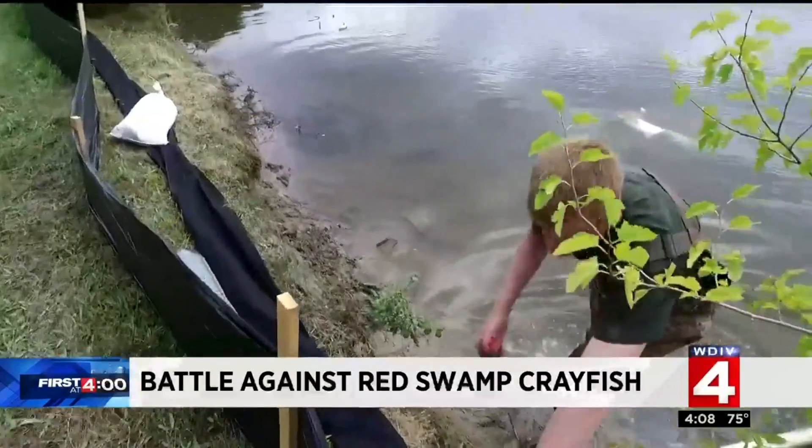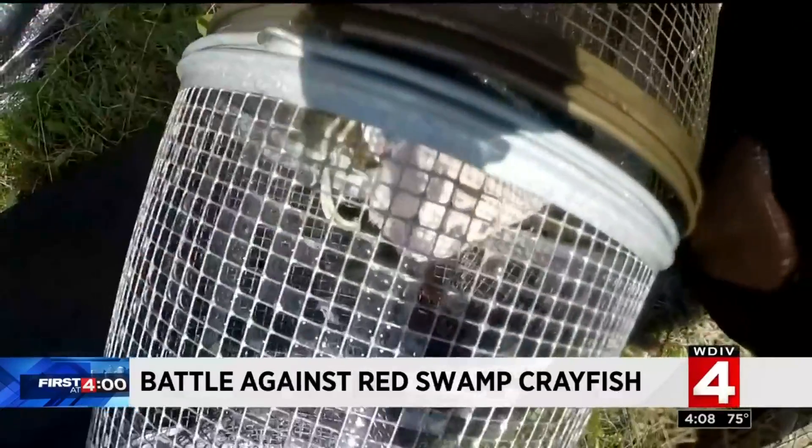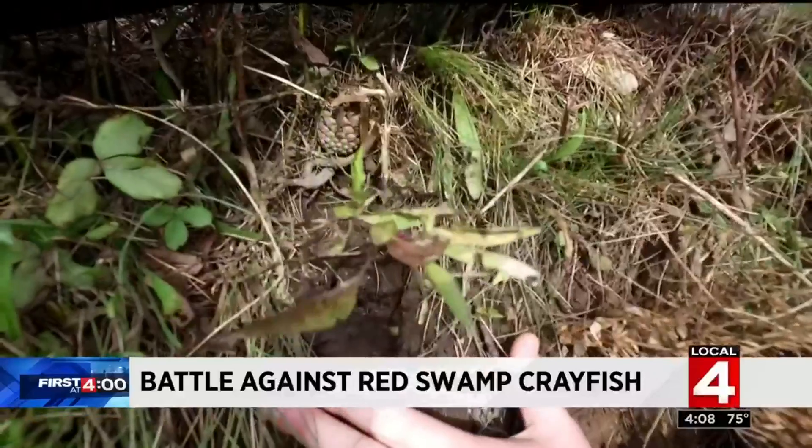We're not seeing that flight response as much as we had anticipated. As scientists check the perimeter, the news is not good, other than those caught in the free-floating traps. The hope was to painstakingly catch the crawdads as they flee the burrows, but instead they appear to be digging in deeper.